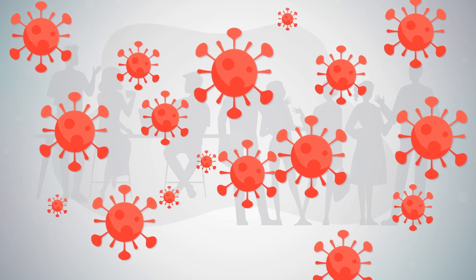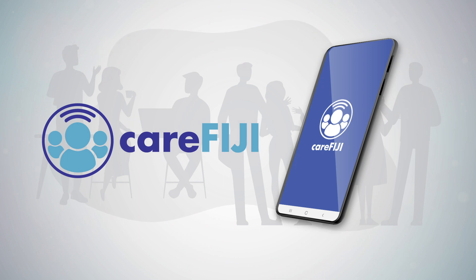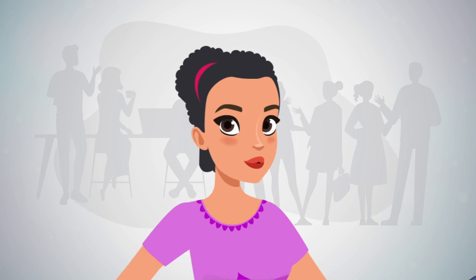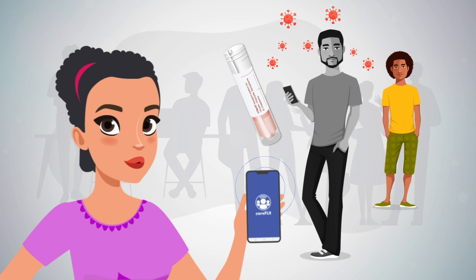Help in our campaign against COVID-19 with the Fijian government's CareFiji app. CareFiji app is designed to help the Ministry of Health and Medical Services notify you at the earliest if you have come in close contact with a person who has tested positive for COVID-19.